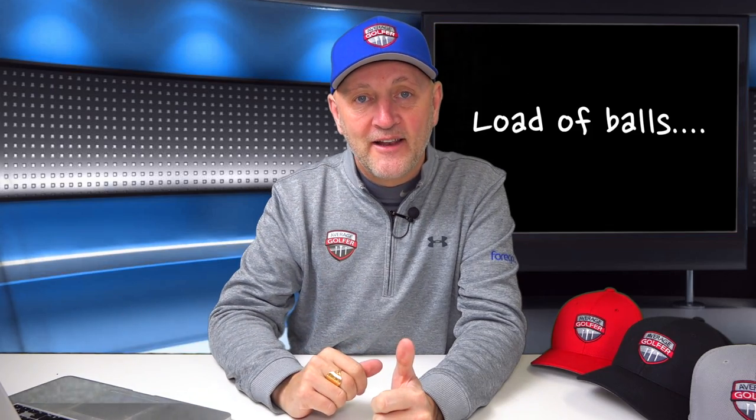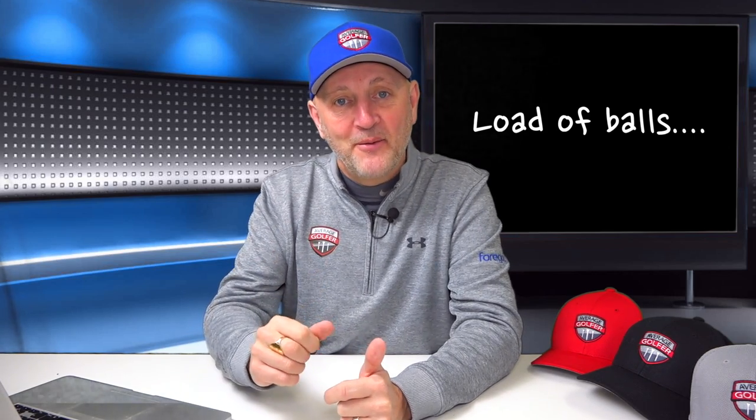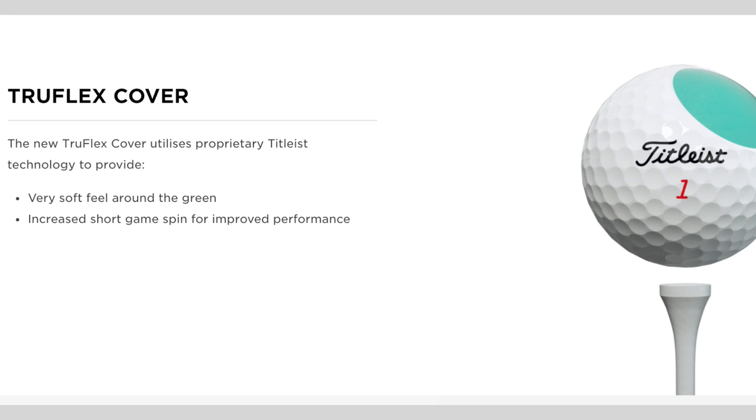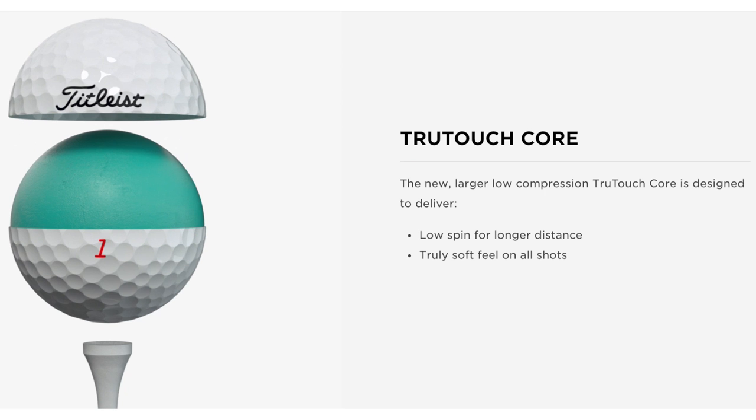Everything you're going to see is subjective — it's my performance on the day. Today we're looking at the Titleist DT TruSoft. In terms of marketing claims, as expected: advanced aerodynamics, strict quality standards for maximum distance, consistent piercing ball flight, low compression core designed for low spin, longer distance, and a truly soft feel on all shots.